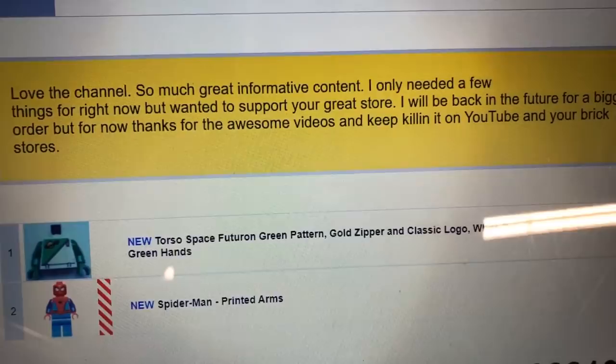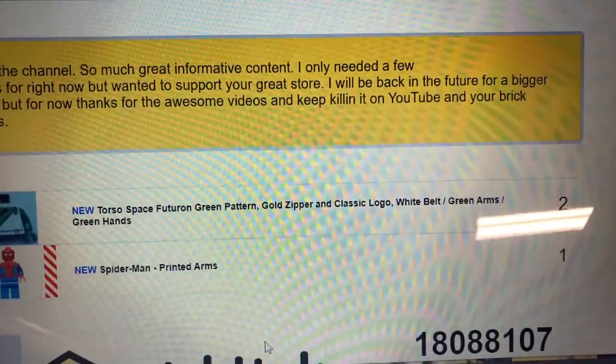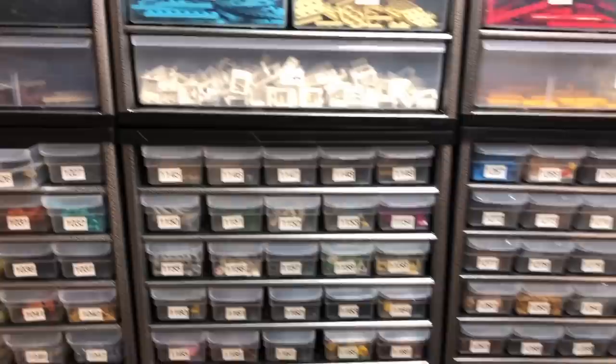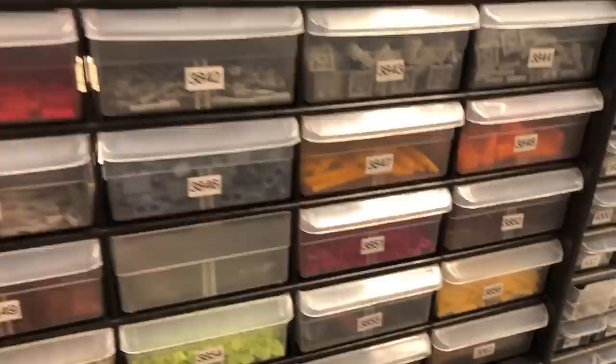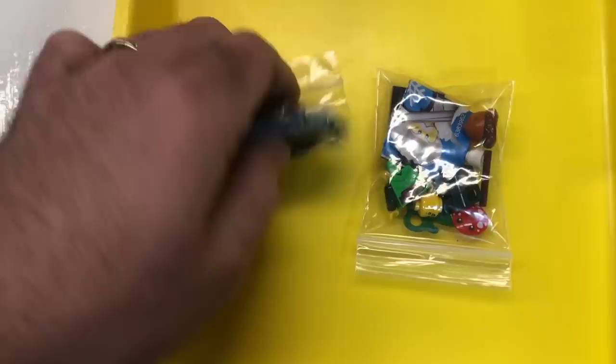Got a note on this order: 'Love the channel so much, great informative content. I only need a few things right now but wanted to support your great store. I'll be back in the future for a bigger order. Thanks for the awesome videos and keep killing it on YouTube and your brick stores.' Thank you so much! Let's pull the order. 11.58 is two — right by me. Two green Futurons, and Spider-Man is 38.55 just one. Cool, thank you so much — keep on watching.